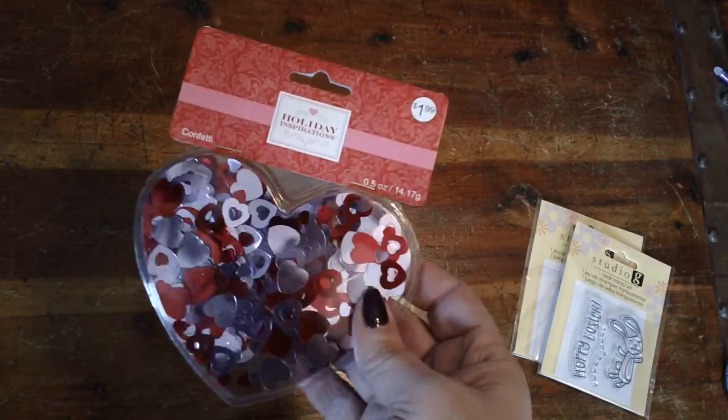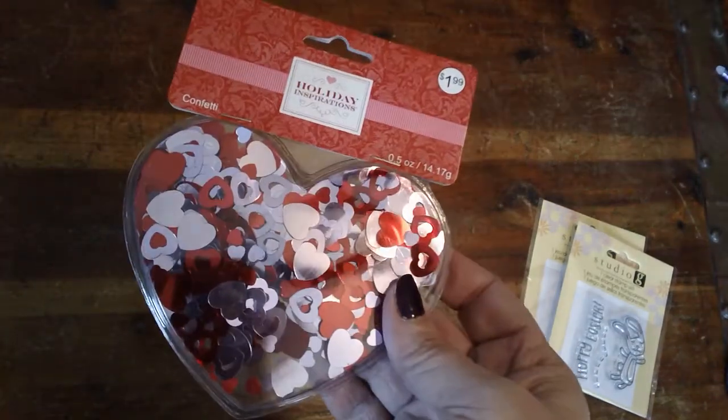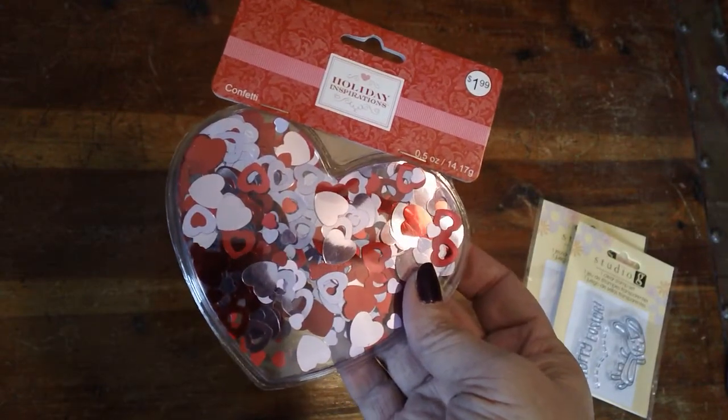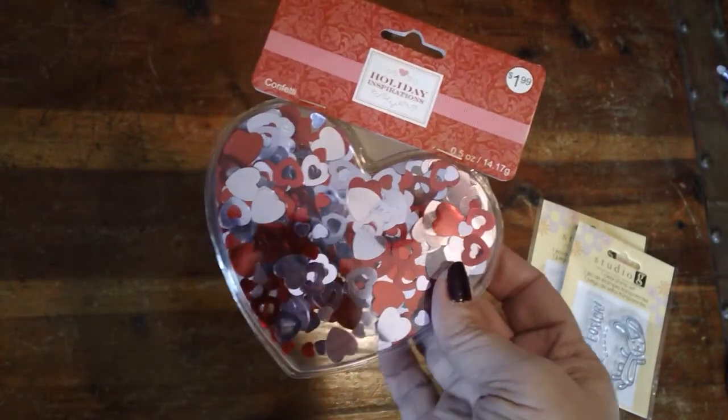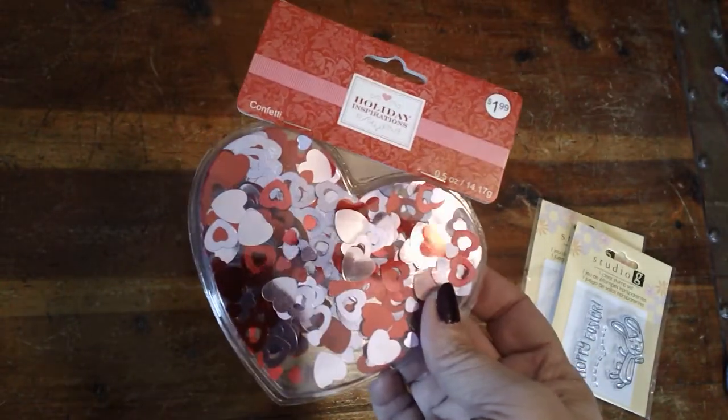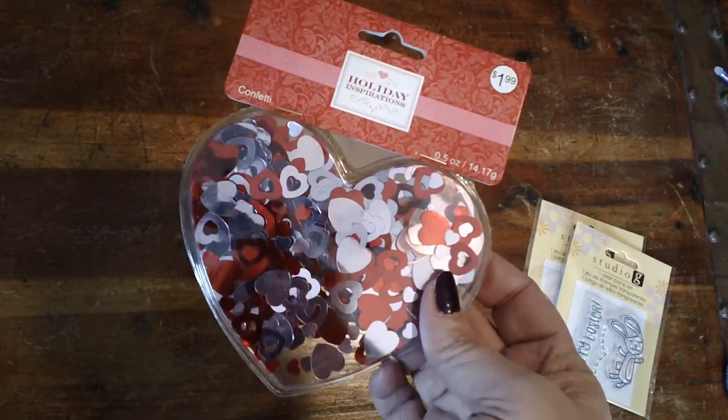And then also, if you watch Crafting Kate, she did some really cute little Valentine cards that used confetti — like sparkly confetti. She actually found little gold hearts. I couldn't find the gold, but I did find these little pink and red different sized hearts.